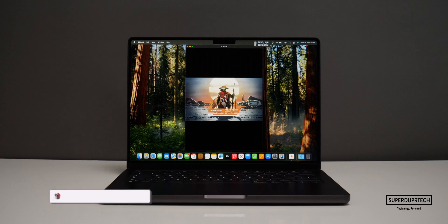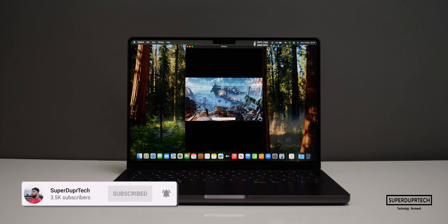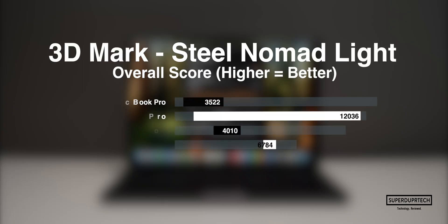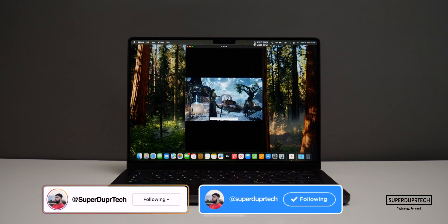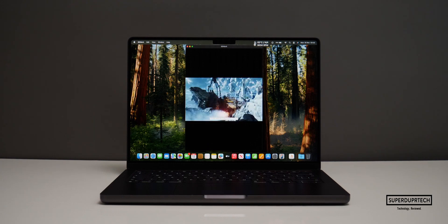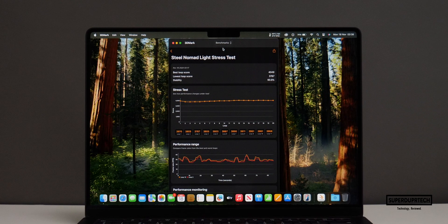I then ran the Steel Nomad Light test. On this MacBook Pro it scored 4,010 with an average frame rate of 29.7 frames per second. When running the Steel Nomad Light Stress Test, the best score was 4,049 while the lowest score was 3,787, which is around a 6.6% decrease in performance.